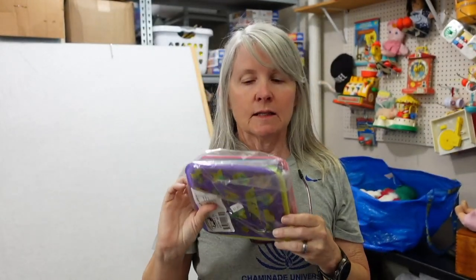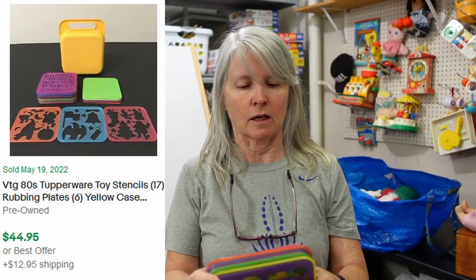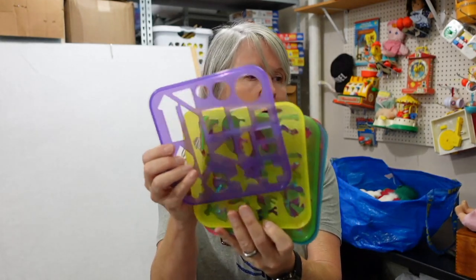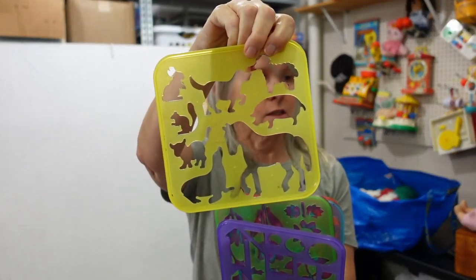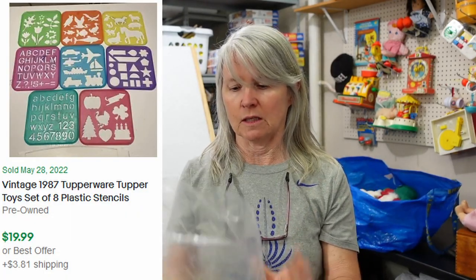I paid $0.50 for this — watch out for these. This is Tupperware stencils. If you can find the stencils in their cases it's much better. I found the cases a couple of times — usually it's a yellow one, but I think there are other colors. This is a set of eight Tupperware stencils — they're all going to be different. These are probably about $20 or so for this many. I'll likely list it for $20 or $25 and just let it go.